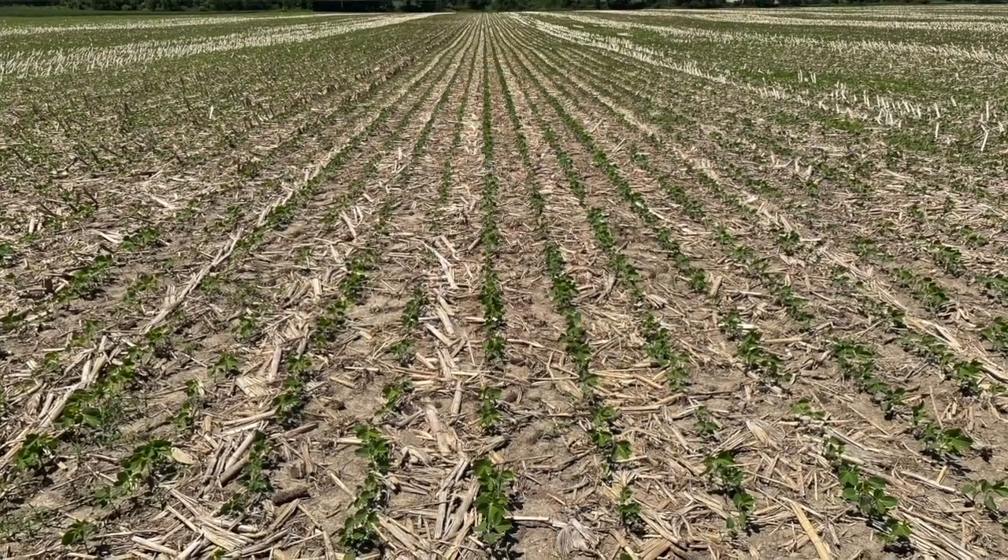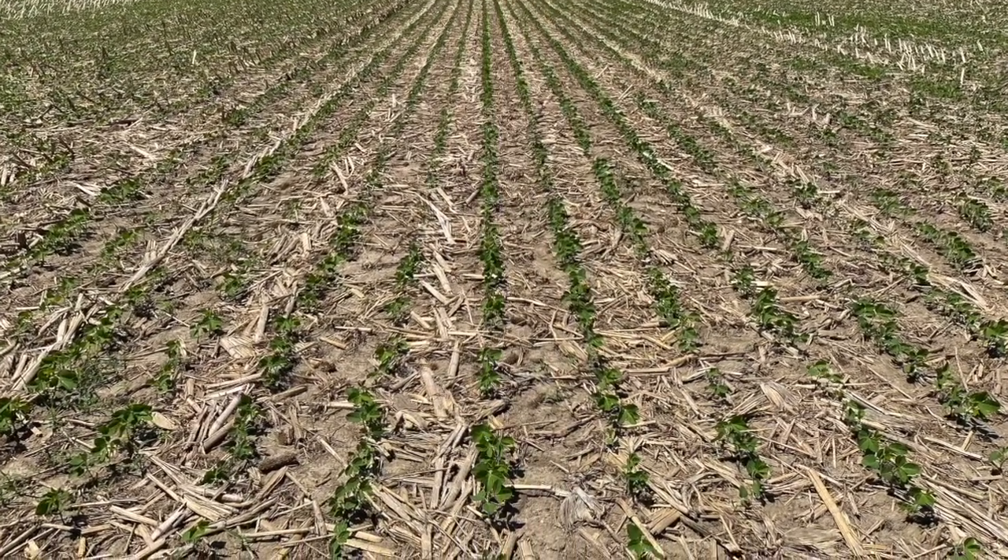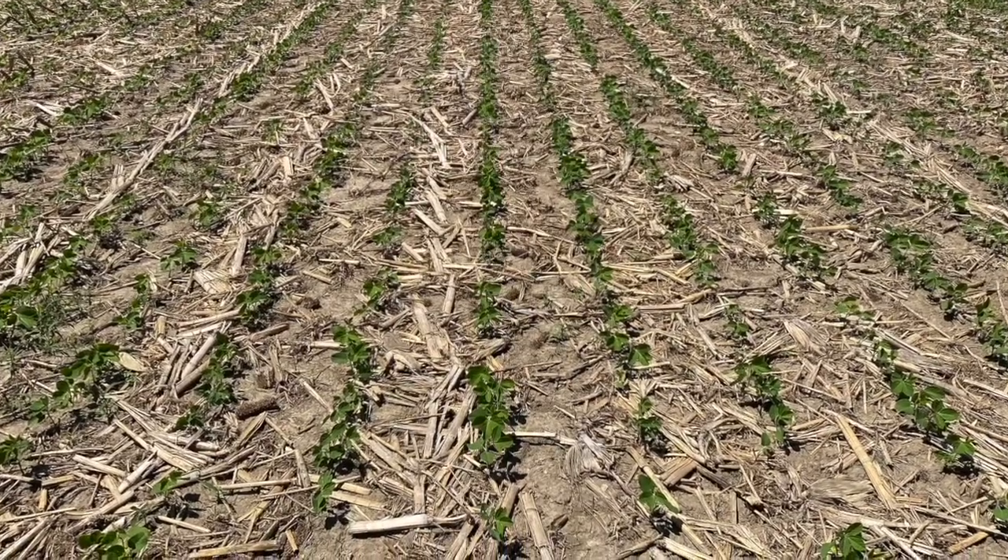Every year, it seems more no-till soybean growers struggle to manage the crop residue produced by higher-yielding corn crops. What can growers do to better manage that trash and support their soybeans in a no-till system? We'll dive into that question today with Jake Monroe, a soil management specialist with Omafra.